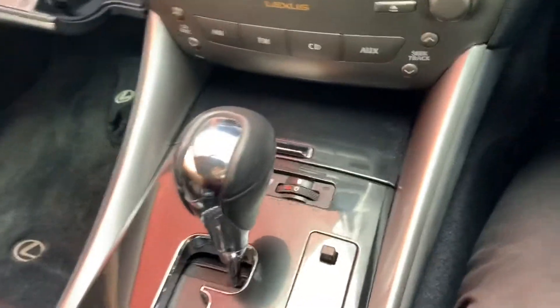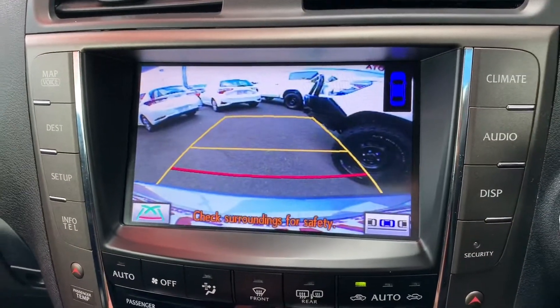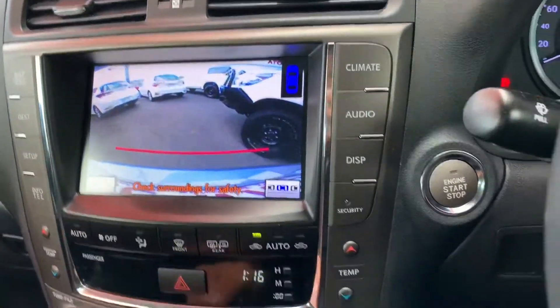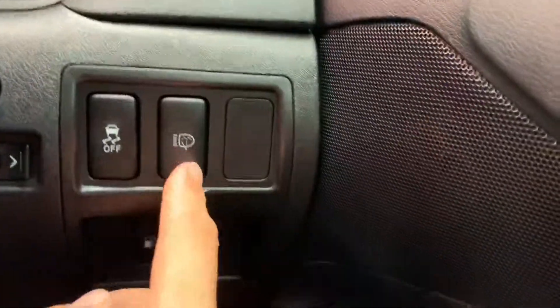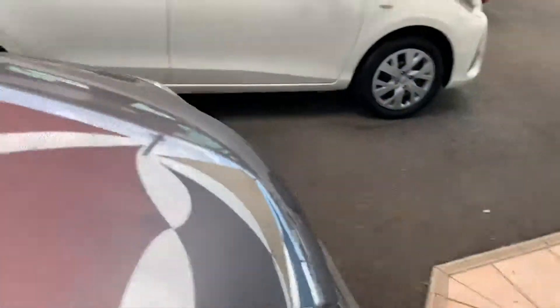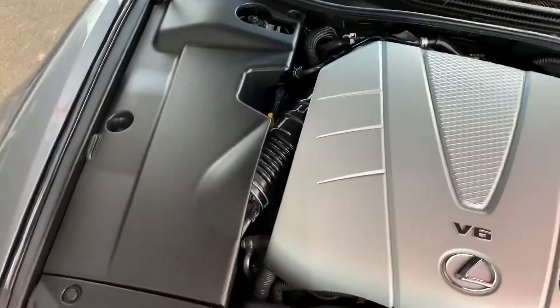I'm just going to get this book back in there. You've got your reverse cam. You can change the settings on it as well as your guide lines there. All right, I'm just going to show you under the bonnet as well. Here are your windscreen wipers and your cleaners. Traction control, your fuel and your boot button. It's just beeping because I've got the key in my pocket.